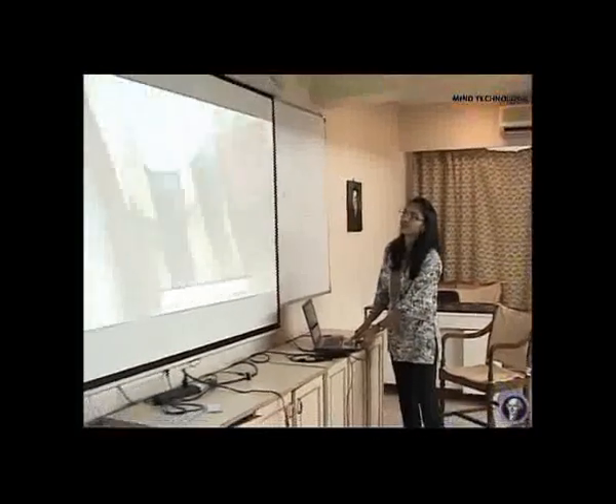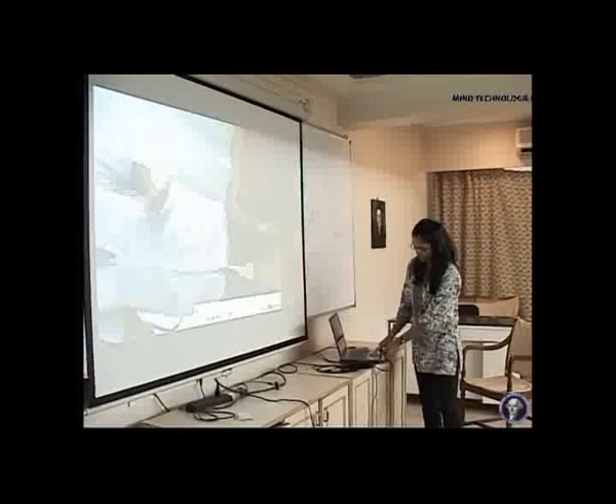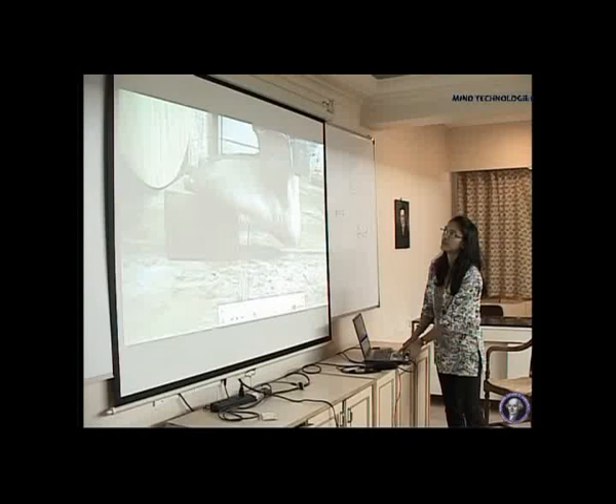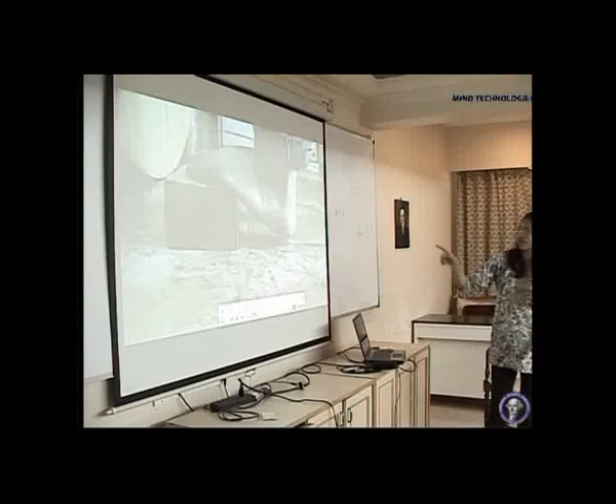This is for calf stretching. This is again for calf stretching — that is a kind of block used for the exercise.